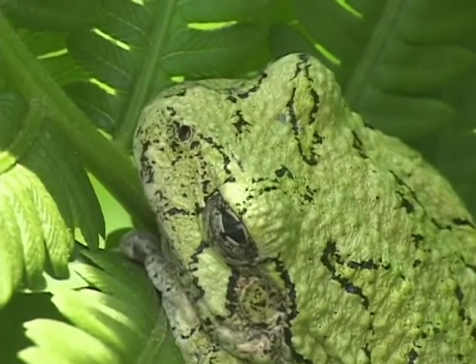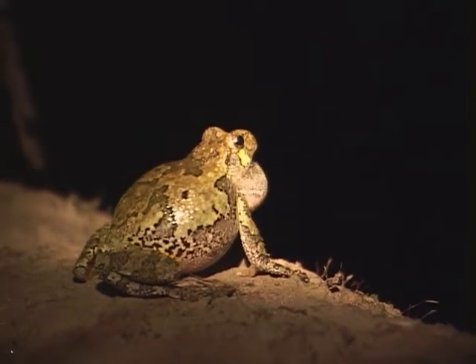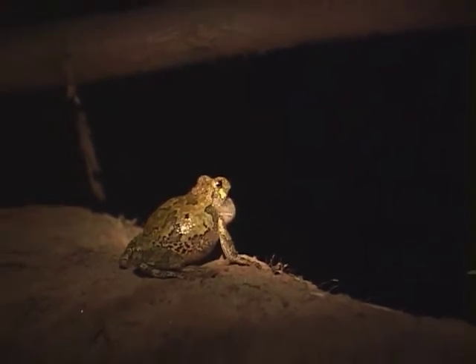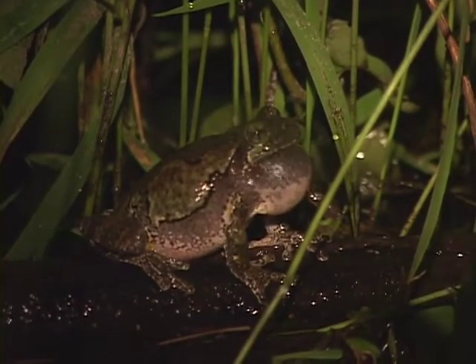The gray tree frog likes warm, humid nights, and so it calls later in the spring and into the early summer. It's a short, staccato, energetic hoot that's unlike any other call, other than perhaps some woodpeckers.